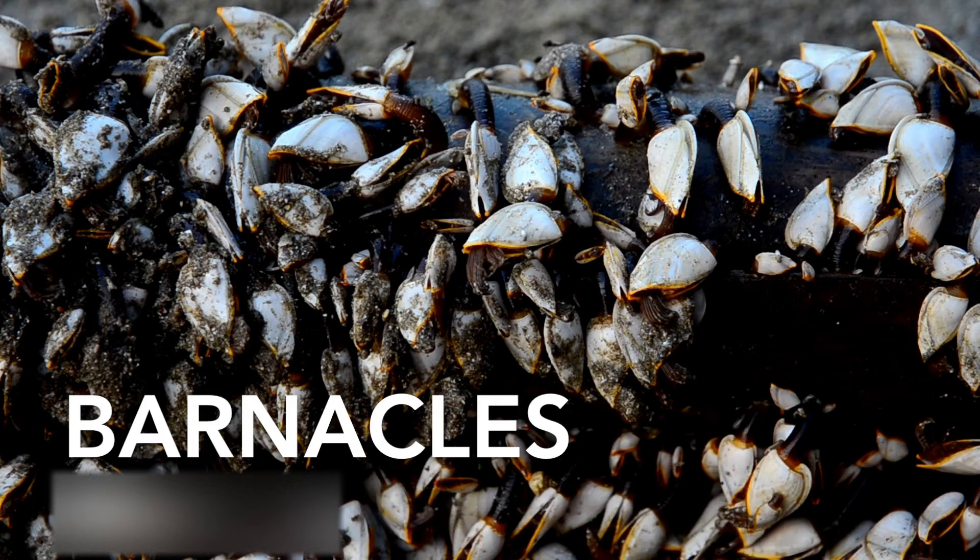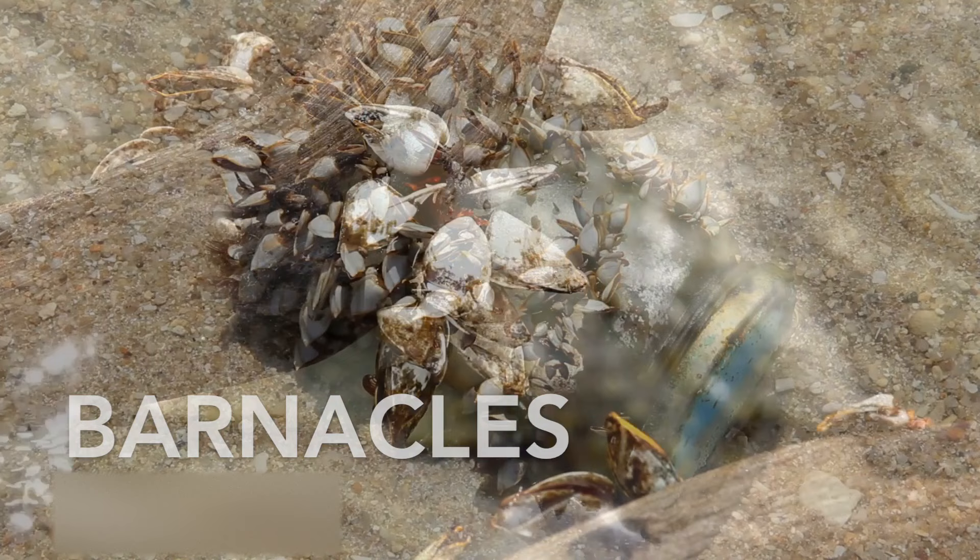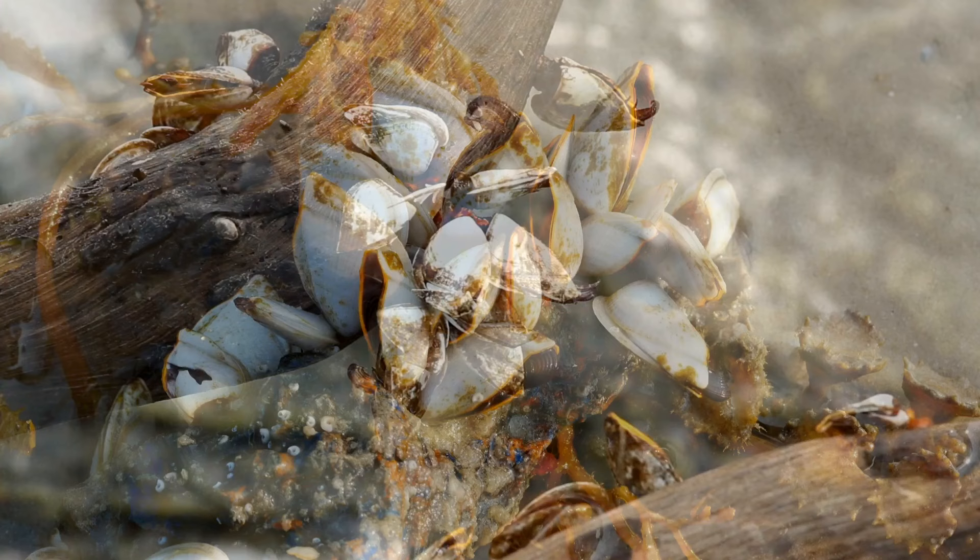While they may look like a mollusk, barnacles are actually small crustaceans related to crabs and lobsters. They attach themselves to rocks and other surfaces, and they have a complex life cycle, with their larval stage free-swimming before settling down and attaching themselves to a substrate as adults.